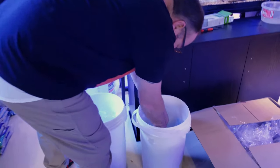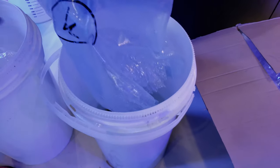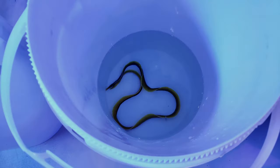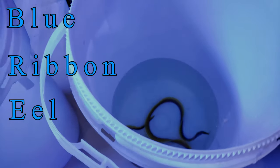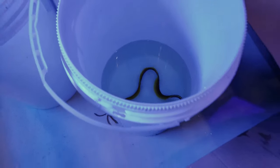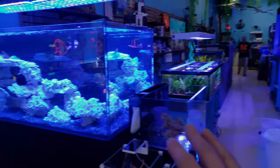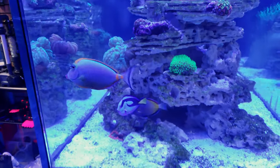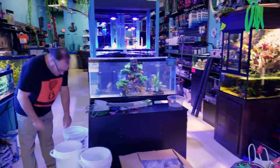I'm going to come in for a close-up here. Let's see if you can guess what this is — it kind of gives its name away with the colors. That is a blue ribbon eel, and he's gonna look stunning. We did go with the black sand over here, sorry for the lighting. There's a blue ribbon eel and a ghost ribbon eel — they're both almost identical, only one is blue and yellow.